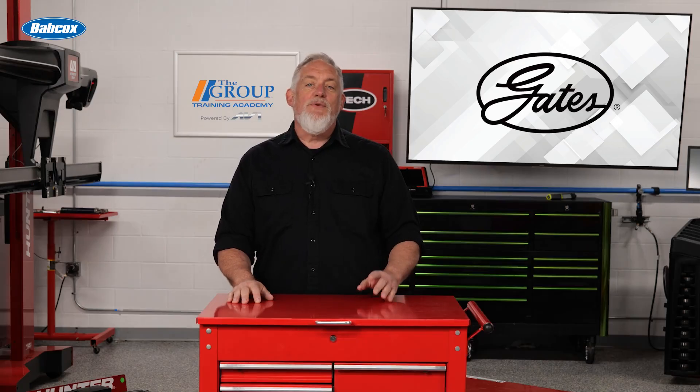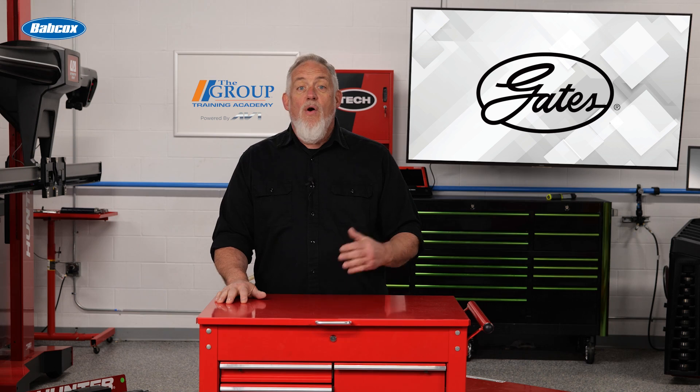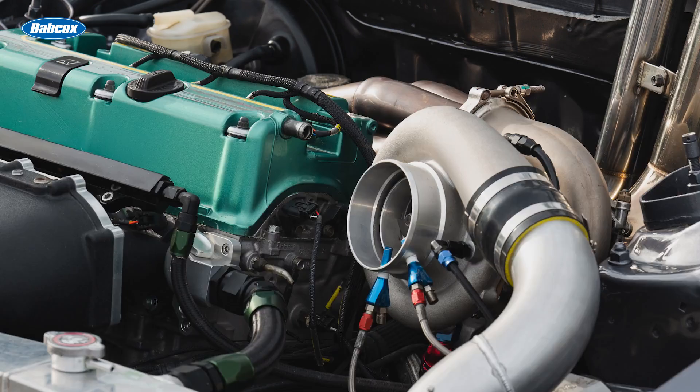The automotive world continues to evolve, and rules concerning emissions and fuel economy are driving manufacturers to develop new or revise existing technologies to improve fuel economy and engine performance. One of the key developments of those adaptations has been the increased use of turbochargers.